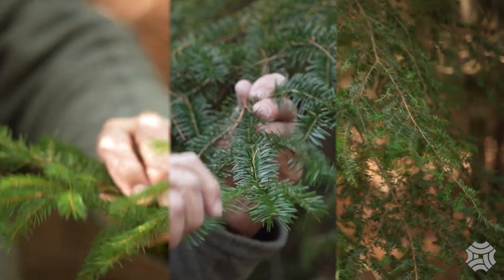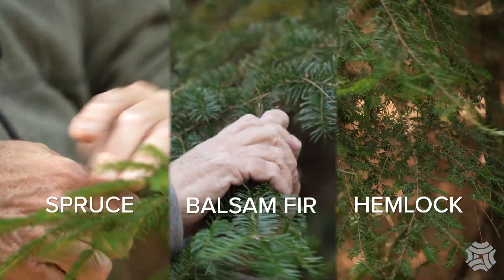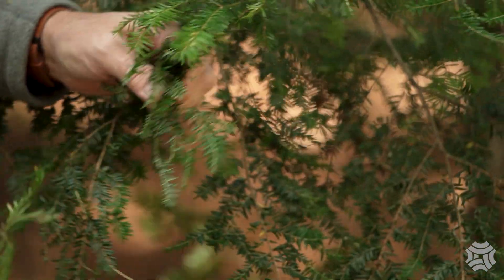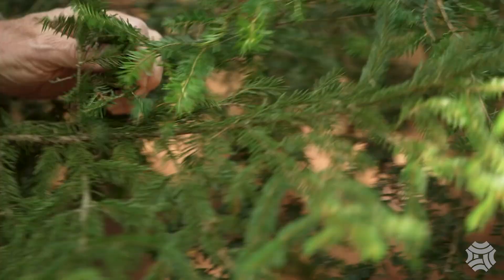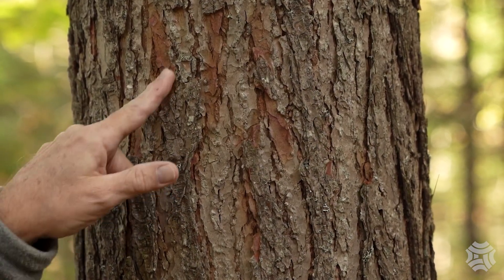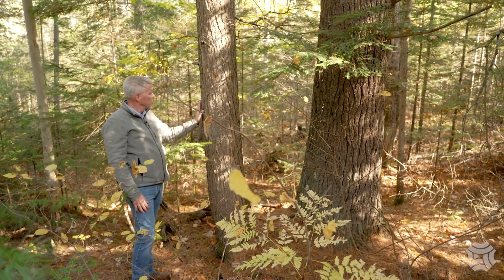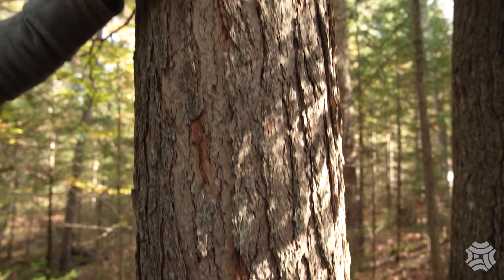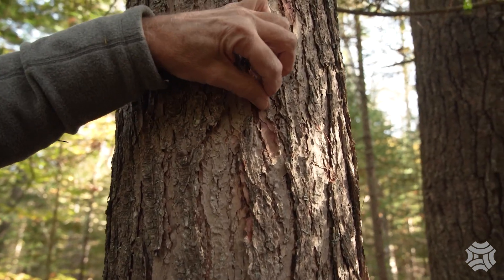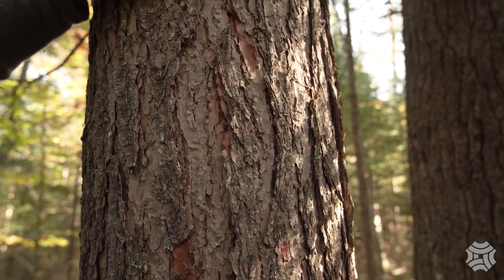This is a hemlock. You can see the difference between the spruce, the hemlock, and the balsam fir. The needles on a hemlock are much shorter than on a fir tree. Hemlock bark is much rougher, quite grooved on an older tree, and a dark color. As the tree ages it gets more grooves, and the bark is also very flaky — you can just pick some of it off. That's a good way to identify a hemlock.